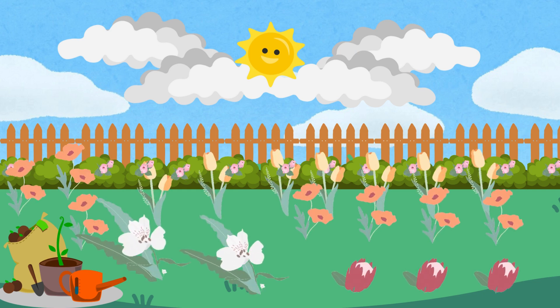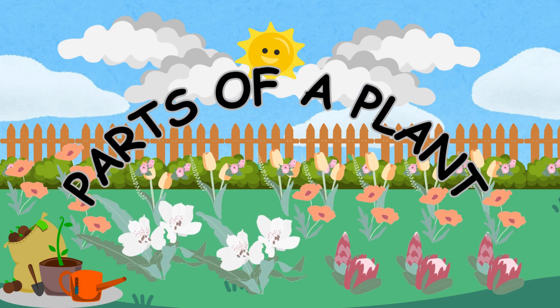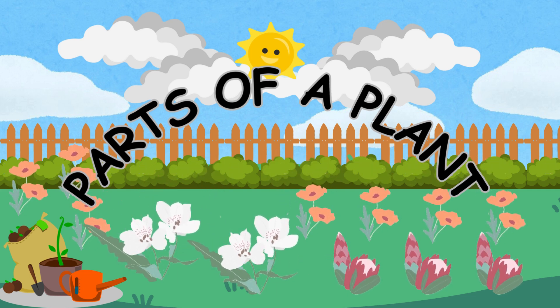Hello little scientists. Today we are going to learn about the parts of a plant and what each part does to help the plant grow. Let's explore the amazing world of plants.